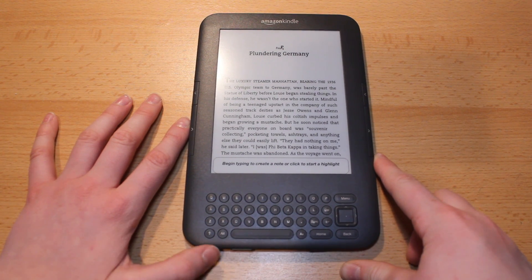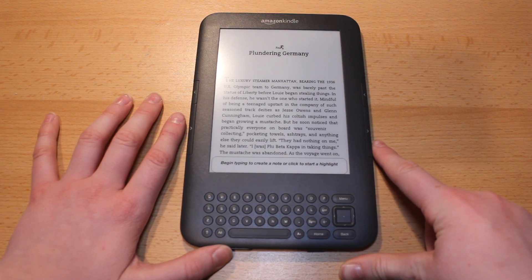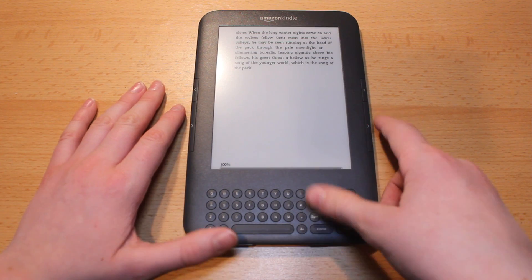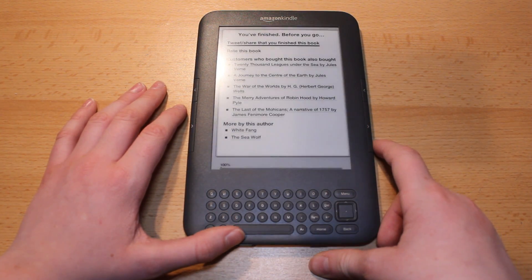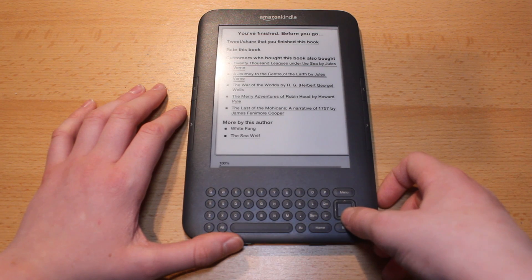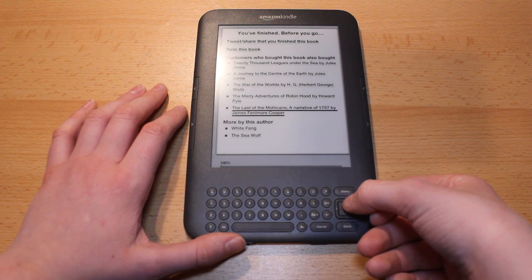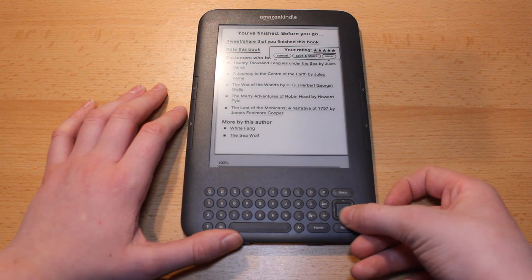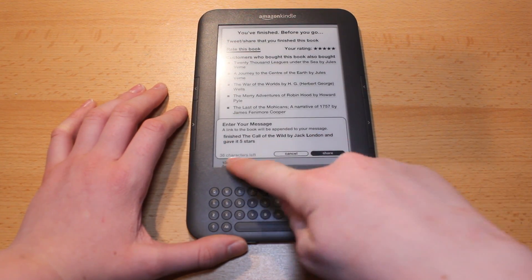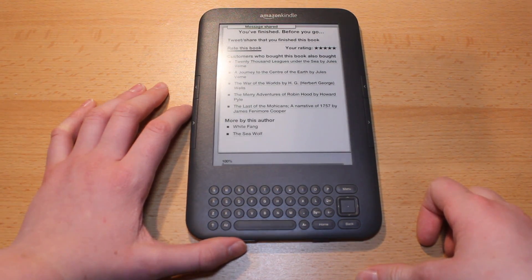You can also follow people and see what their notes are and what they think of books, which brings me to the next feature: rate and review at the very end of the book. I've just finished a book called To Build a Fire by Jack London, and now when I click the next button it says you've finished — before you go you can tweet and share. You can simply rate the book and it will also show you other relevant books and more by the same author. I can rate the book then save and share the rating in a couple of seconds, and this will share on Twitter and also put the update on the kindle.amazon.com account.